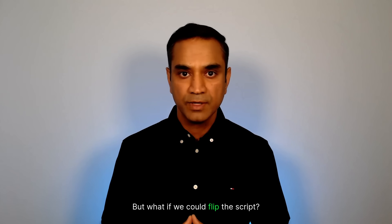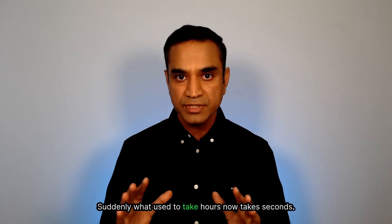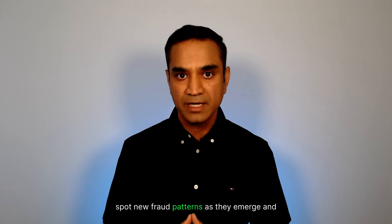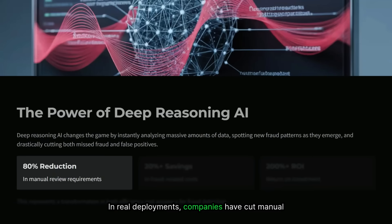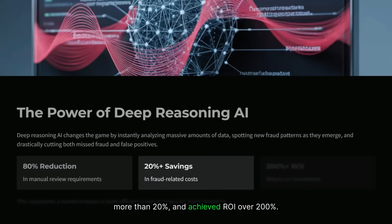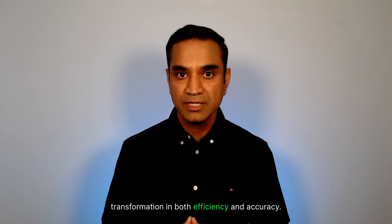But what if we could flip the script? This is where deep reasoning AI changes the game. Suddenly, what used to take hours now takes seconds. AI can instantly analyze massive amounts of data, spot new fraud patterns as they emerge, and drastically cut both missed frauds and false positives. In real deployments, companies have cut manual review by up to 80%, reduced fraud costs by more than 20%, and achieved ROI over 200%. This is a step change for fraud detection — a transformation in both efficiency and accuracy.